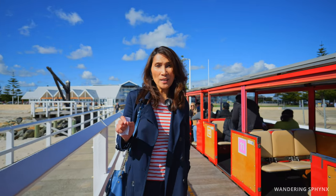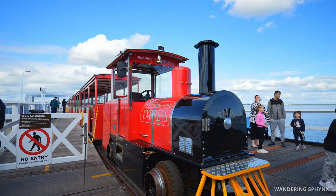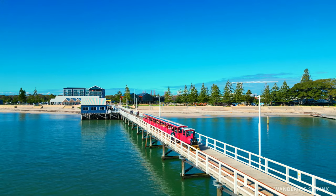To reach the end of the jetty, either we walk the almost two-kilometer stretch or, better yet, have a relaxing ride on the Stalker Preston Express jetty train. Inside the train is actually quite spacious — 90 seats available — and it departs every hour from the Interpretive Center. The journey takes about 15 to 20 minutes each way.